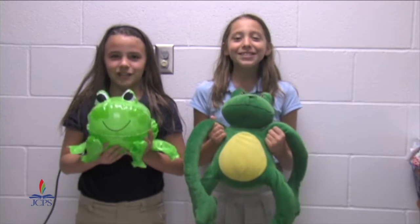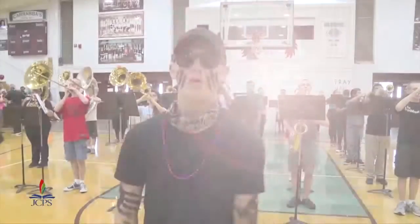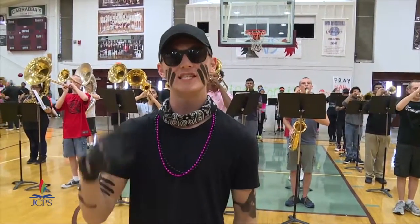We are Breckenridge Franklin Elementary Channel 5 News. We have a lot more stories about our kids coming up. Let's take a quick look at Jefferson Town High School's band — stay with us. We are J-Town's Marching Charges, and we are JCPS.